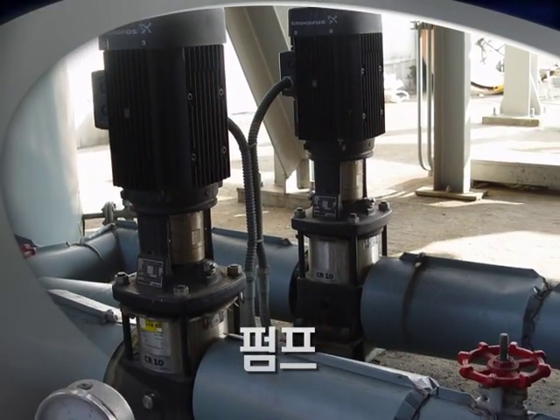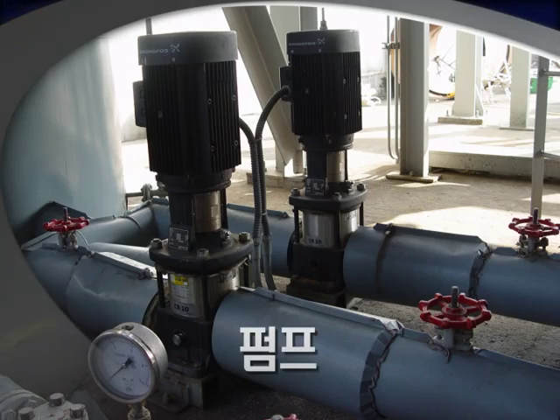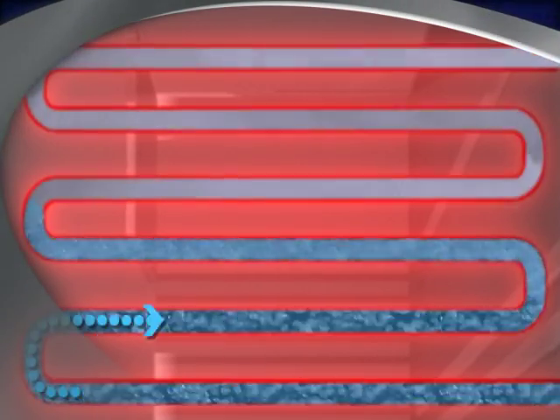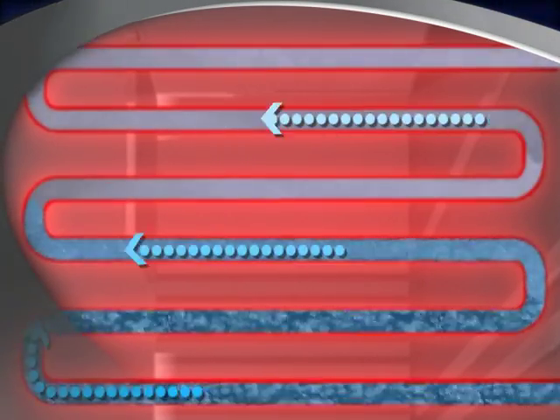The purified water is provided to the economizer and it goes to the drum, the evaporator inside the wall of the combustor, and finally is converted to superheated steam in the superheater.